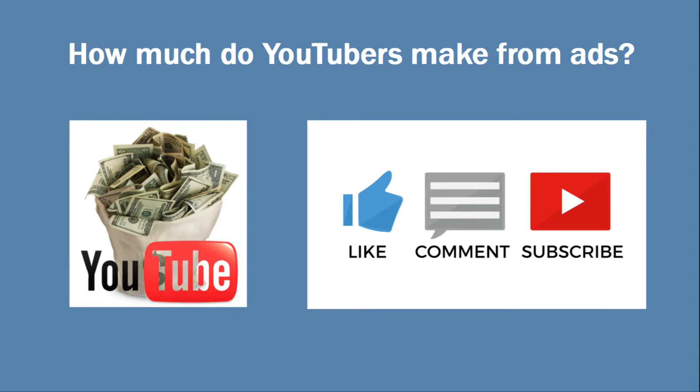Hello. Welcome back to my channel. I am back with another video. Today we are going to be uncovering how much YouTubers make from ads. Thanks again for clicking on my video, and let's go ahead and get right into it.